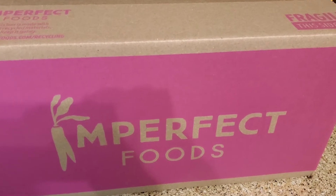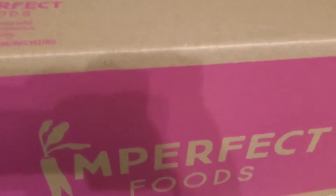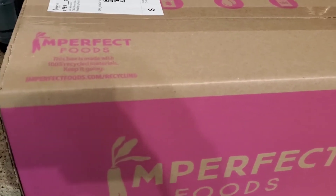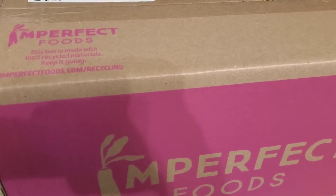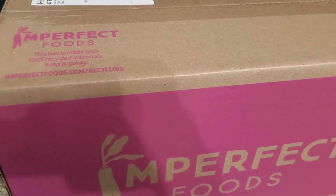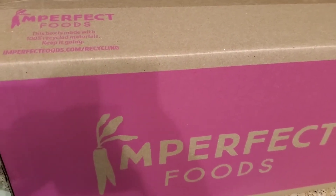We got our Imperfect Foods box today. Our delivery day is Wednesday and I'm about to open the box to show you what's inside. I place the order and since I get delivery on Wednesday, I have to have my order in by Monday at 12 o'clock. So let's open and see what I got.